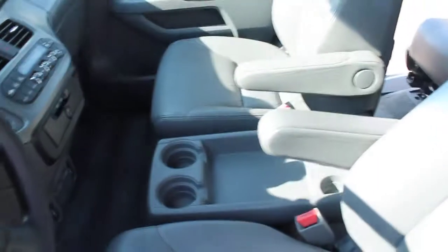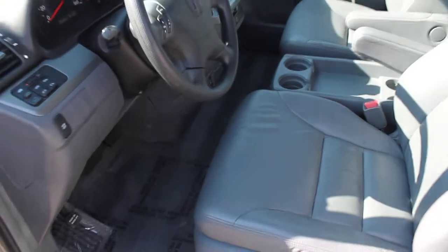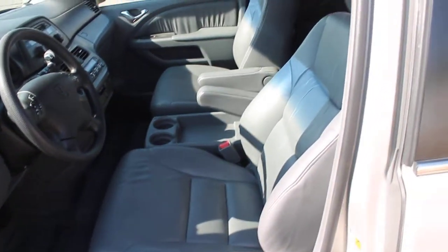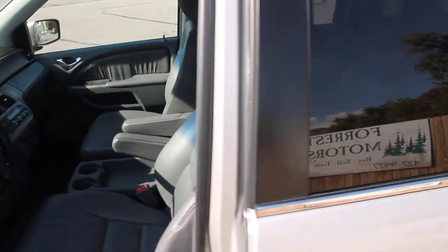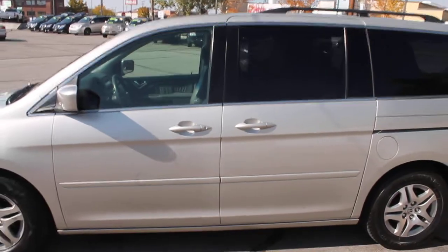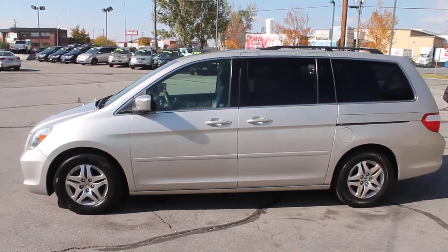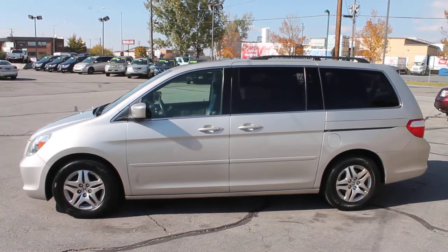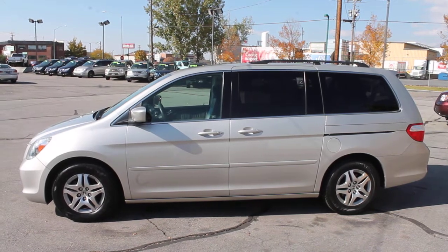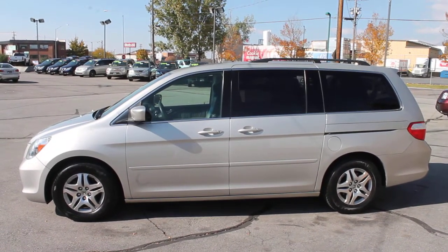We take trade-ins of all kinds here at Forest Motors. We can assist you in applying for financing with any of the best local banks and credit unions — apply through our office, get an answer within minutes, sign the paperwork and drive away on your approval. This beautiful 2005 Honda Odyssey EX-L has 85,000 miles.